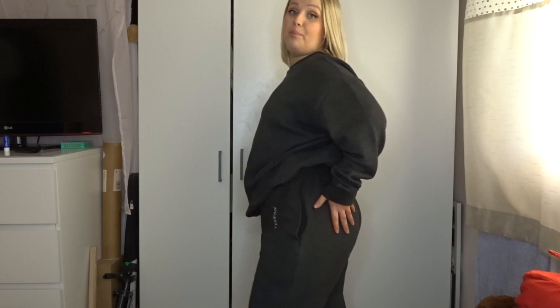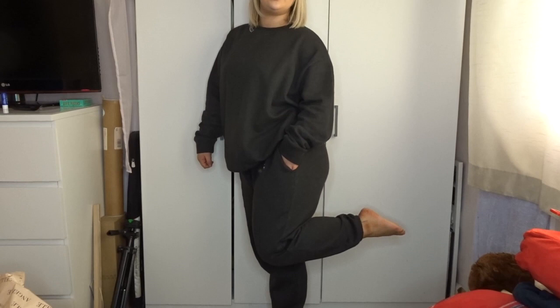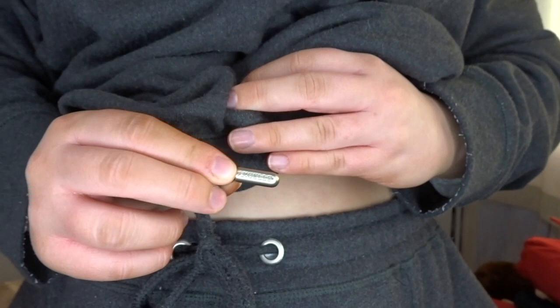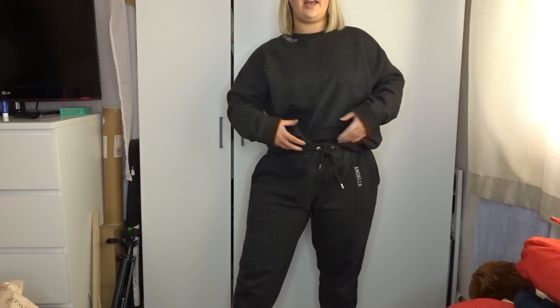The joggers have a balloon fit — so as you can see they go out at the hips, which is meant to be quite flattering, and I think they really are, especially as I have a bigger bottom half. Joggers usually cling to me in that area, whereas these don't. They've got a cuffed bottom, paneling details down the front, and a drawstring waist. The little aglets on the drawstring say 'Angel' — a nice little detail. You can obviously tuck this jumper in. It's nice and casual.